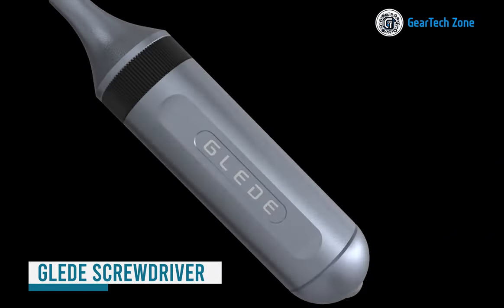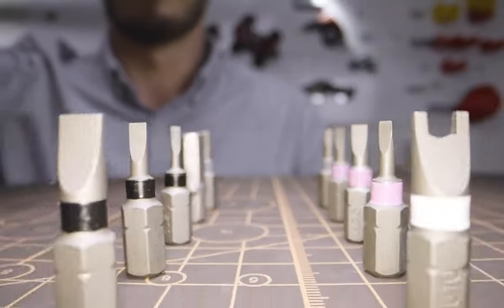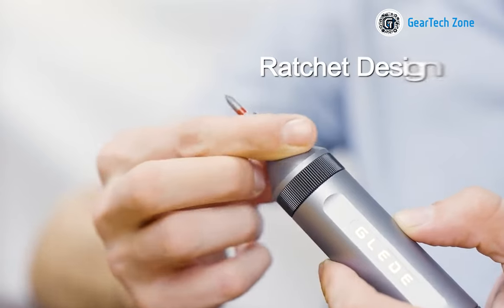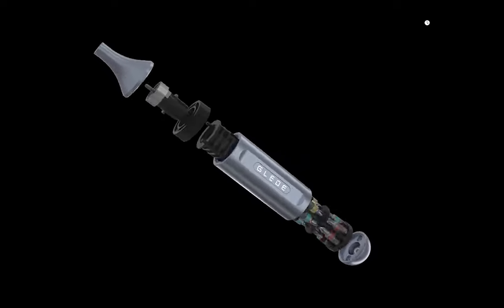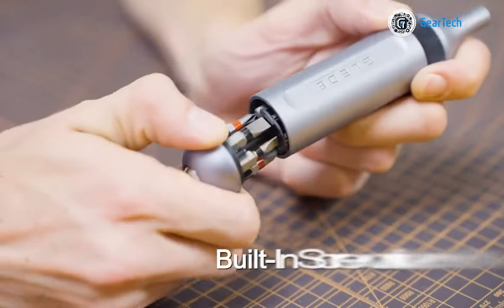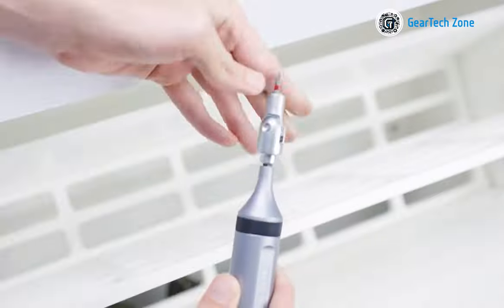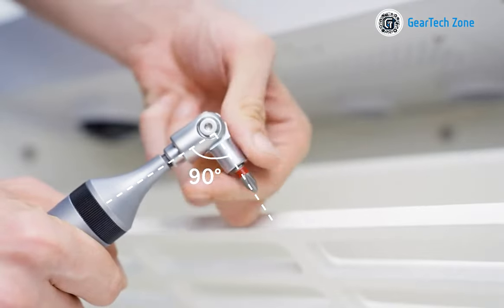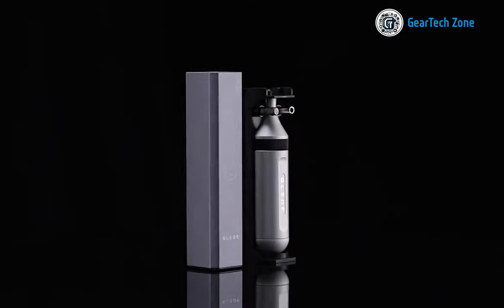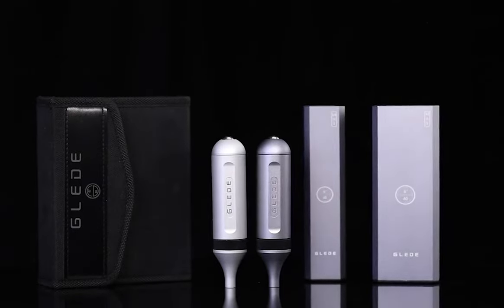Presenting an even more compact and efficient tool set — behold the screwdriver of the future. This marvel comes equipped with a magnetic storage compartment capable of holding up to 12 bits, eliminating the hassle of searching for the right screwdriver. It features a robust magnetic design significantly enhancing tightening efficiency, plus a precise gear angle ensuring more accurate rotations. Embrace the future of screwdrivers and experience a new level of convenience and accuracy.